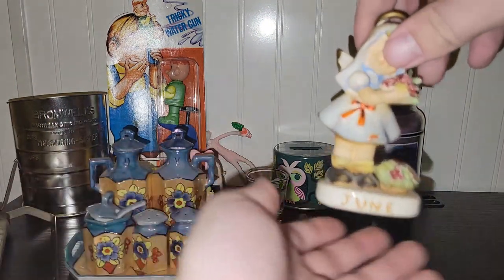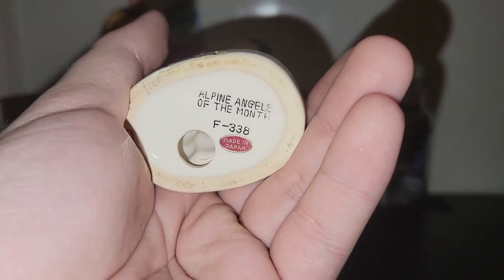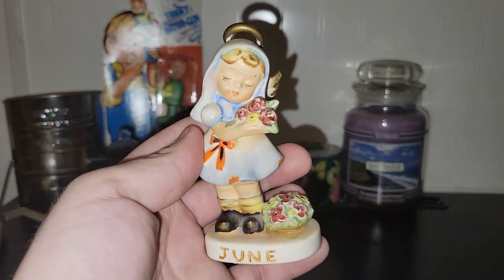I spotted this angel — she's super adorable, she's for June. She's reminiscent of Goebel but she is not; she's made in Japan. It's called Alpine Angels of the Month — no breaks or anything, I'm quite amazed. I think that would be great in a spring sale.